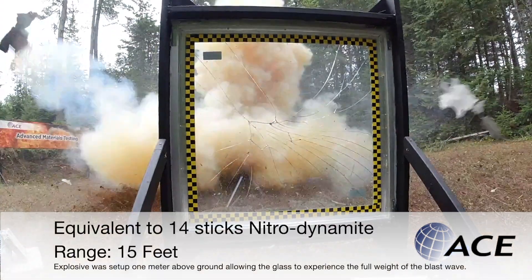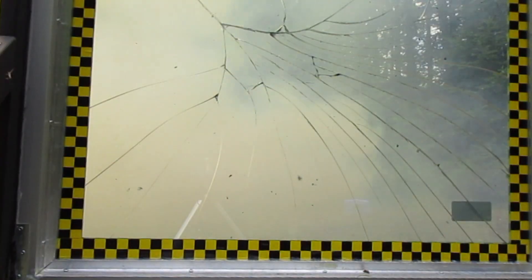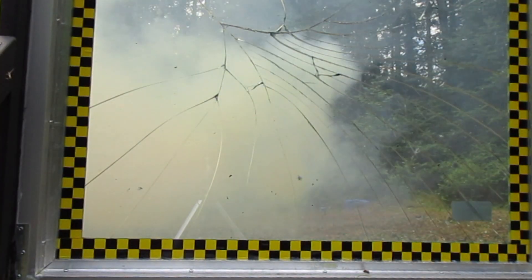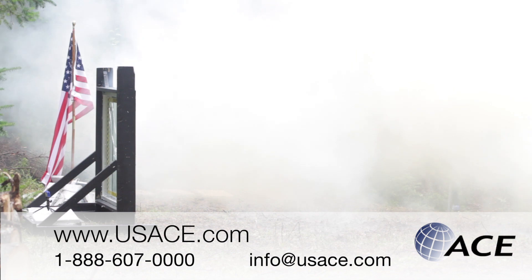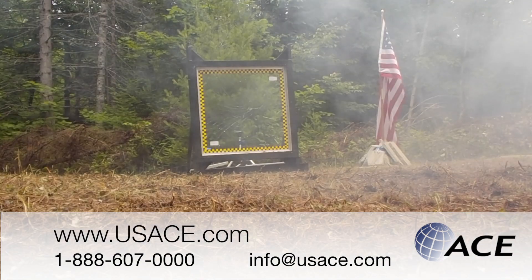Using the same windows, a more powerful second and third charges were set off. The last charge was actually twice as powerful as the first charge. So even after a decade and a half, windows protected by ACE security laminates remained working perfectly as if they were new.